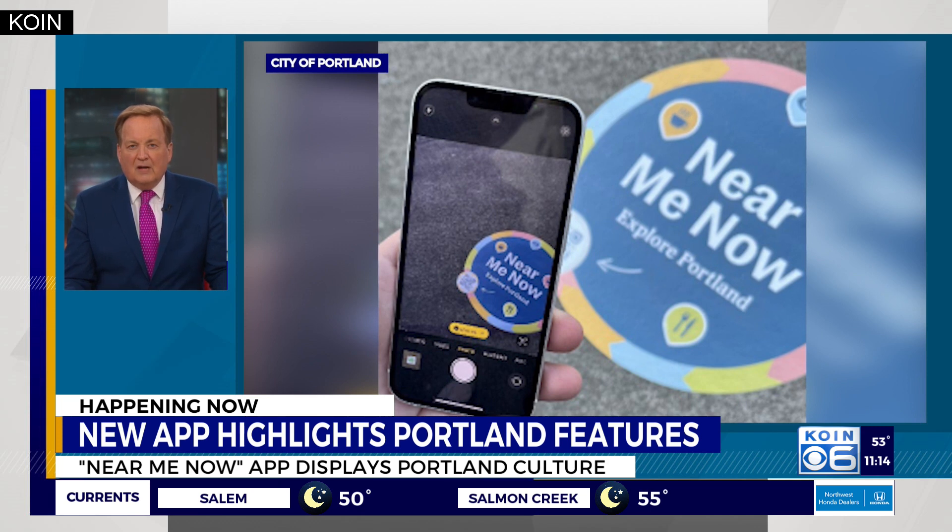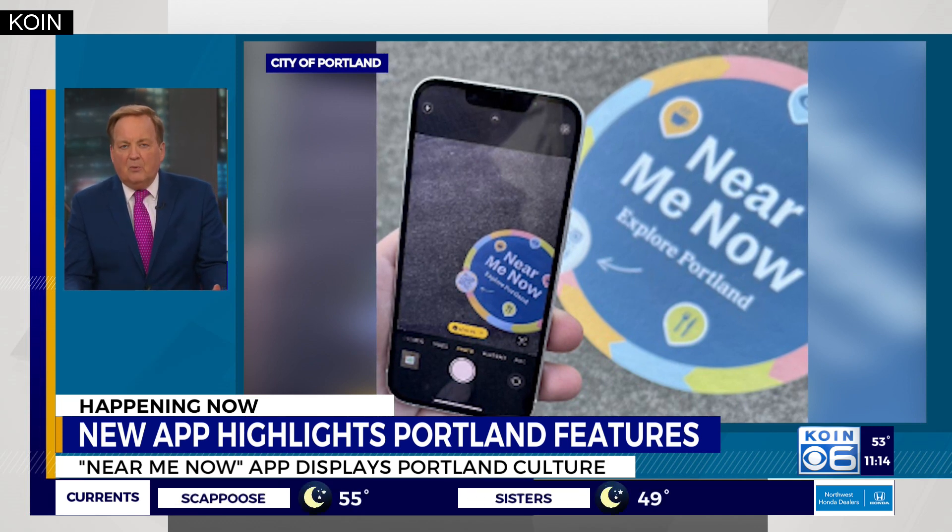Scanning the QR code will download an app that gives users an inside look at features that make Portland very special. They do have businesses, food carts, retail, restaurants, but it also has live music, events, cultural institutions, art galleries, public art murals, etc. And it has information and background on all of those things as well.